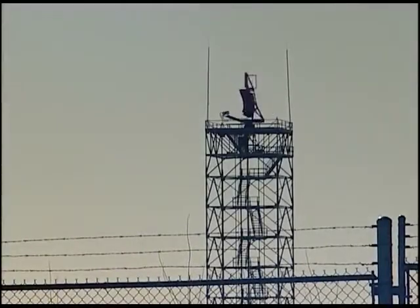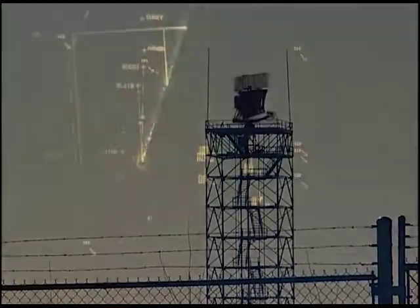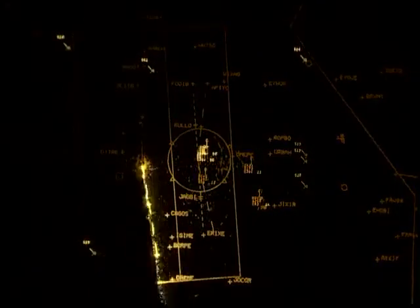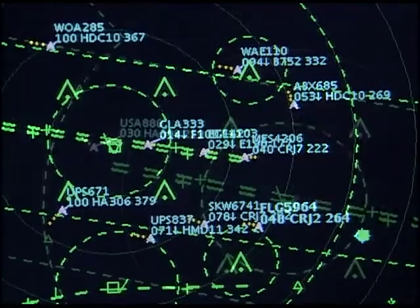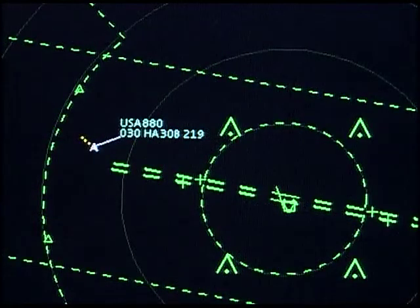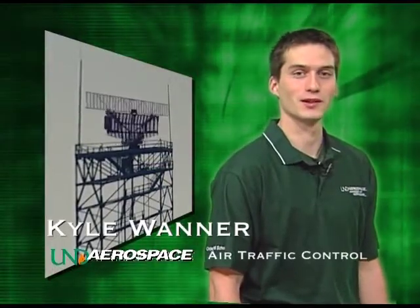Radar is one of the most important technologies used in air traffic control. It is also one of the oldest. But what is radar? Where did it come from? What is it used for in the air traffic control system? My name is Kyle Warner. I'm an air traffic control student here at the University of North Dakota. We hope to answer these questions and more today on ATCAST.